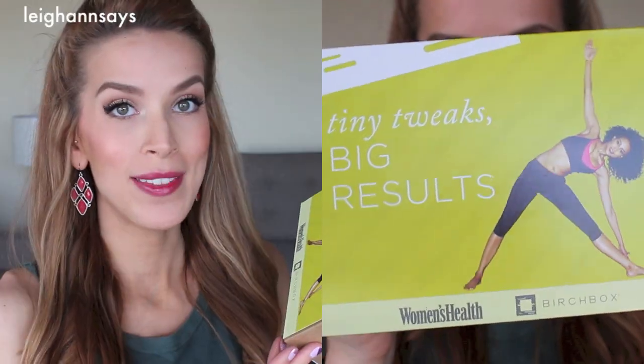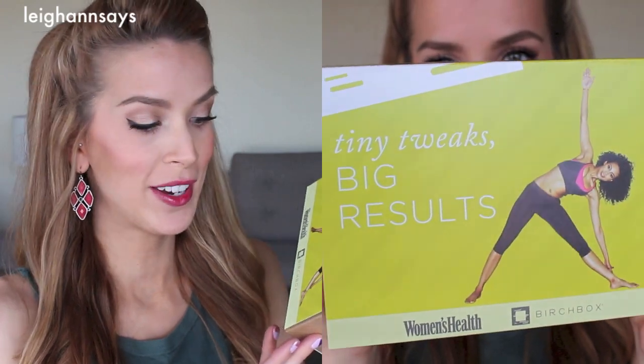What is up with this, y'all? Okay so it says 'Tiny Tweaks, Big Results.' It's the Women's Health Birch Box. I know they send out emails to let you know there's gonna be a special box and stuff.